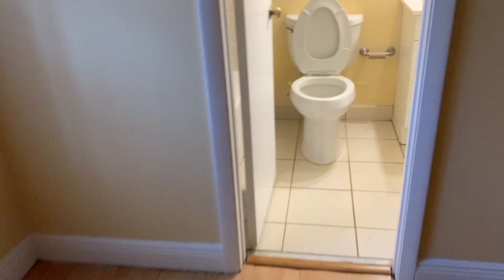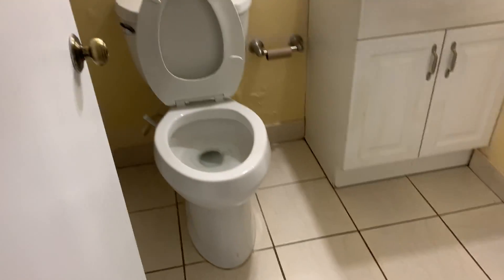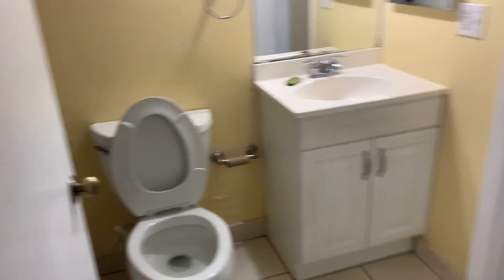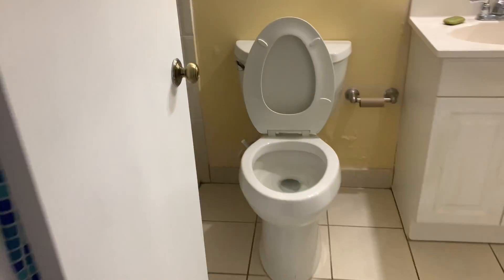There's a bedroom down here on the first floor. It does have a closet, so this would be considered a bedroom. There's a bathroom for this bedroom — the downstairs bathroom has a shower.